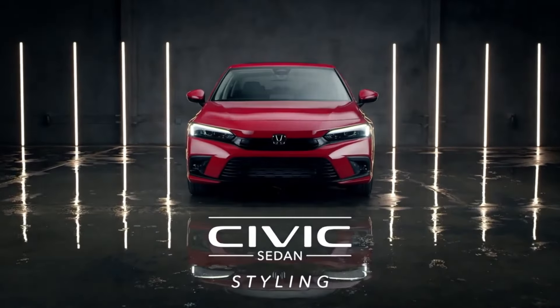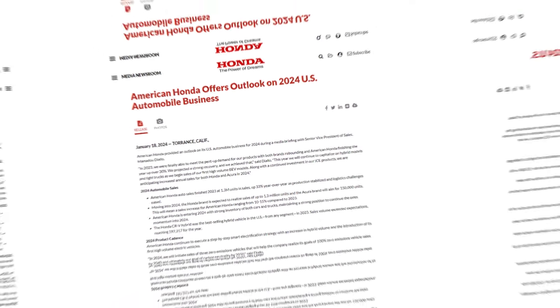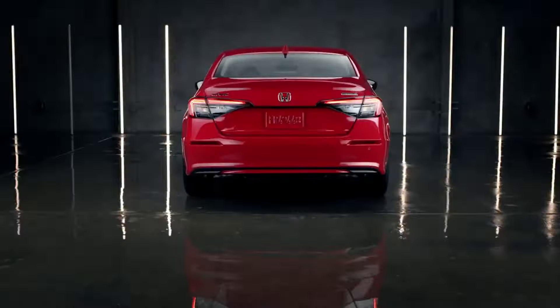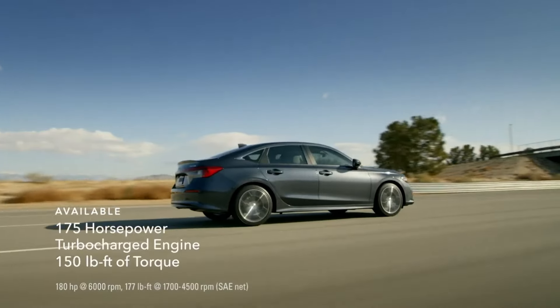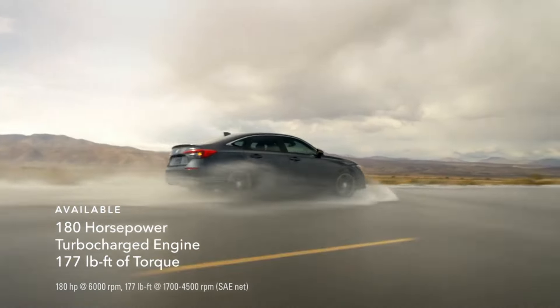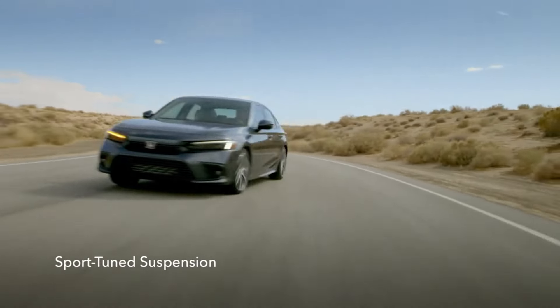We've got some exciting news about Honda's lineup for 2024, straight from the recent press conference. The all-new Civic Hybrid brings a refreshing take on the beloved model. Set to hit North American markets in the summertime, this hybrid boasts a 2.0-liter hybrid system with two motors, delivering around 180 horsepower and over 200 pound-feet of torque. While we're still awaiting official EPA figures, we expect this powerhouse to easily surpass 40 miles per gallon, offering both efficiency and performance.